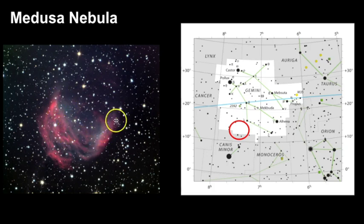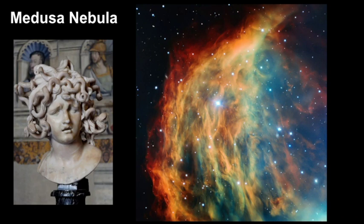Taking a closer look at the Medusa Nebula — it was named after the Greek mythological creature because the filaments of glowing gas really look like the serpent hair of Medusa. Again, a beautiful picture and an object for you to look for.